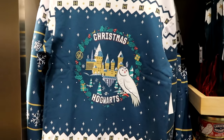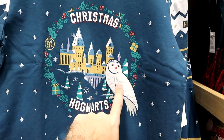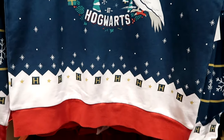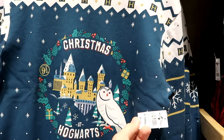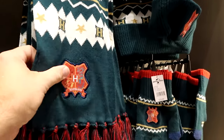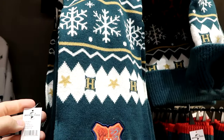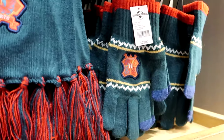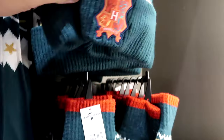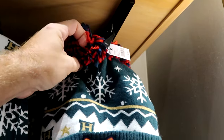We're diving right into the holiday merchandise. This is a pullover sweatshirt that says 'Christmas at Hogwarts' with the same Hedwig design — a nice Christmas wreath, it even says nine and three quarters with Hogwarts Castle and a bunch of little H's at the bottom. These are $70 each. Over here is a brand new Christmas scarf, embroidered with the Hogwarts house crest, with different color frillies — $40. The matching gloves are $22, and they have a matching beanie with the same design and a little ball on top for $30.